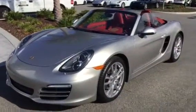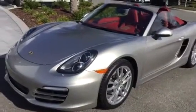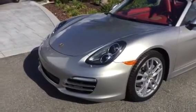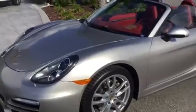Hey, it's Scott Frentz with Porsche of Ocala. Sorry about the delay there — just got tied up with customers. You've been in the business, you understand. I want to do a walk around for you on this Silver 2013 Boxster.